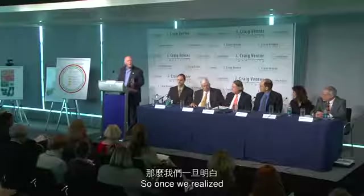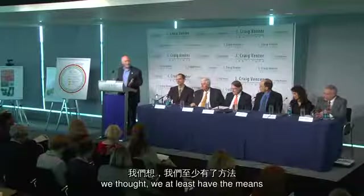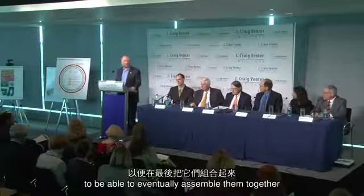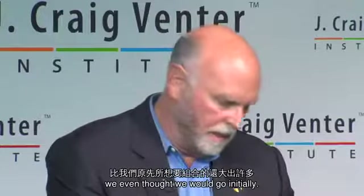Once we realized we could make 5,000 base pair viral-sized pieces, we thought we at least had the means to try and make serially lots of these pieces to eventually assemble them together to make a mega-base chromosome — substantially larger than we even thought we would go after initially.